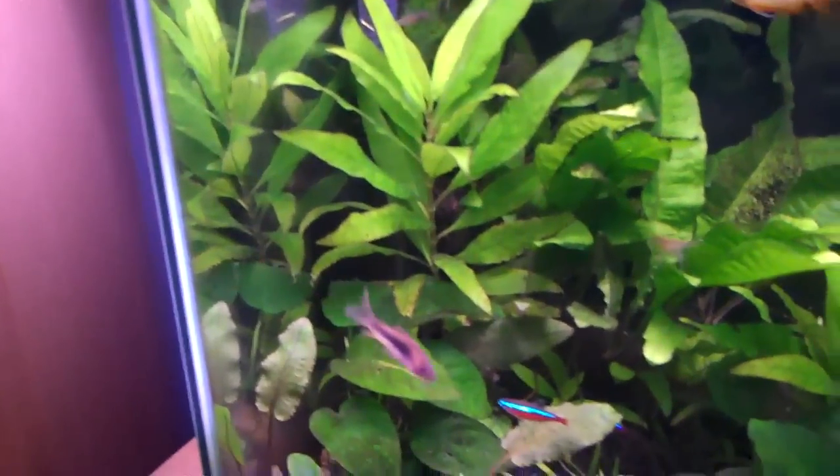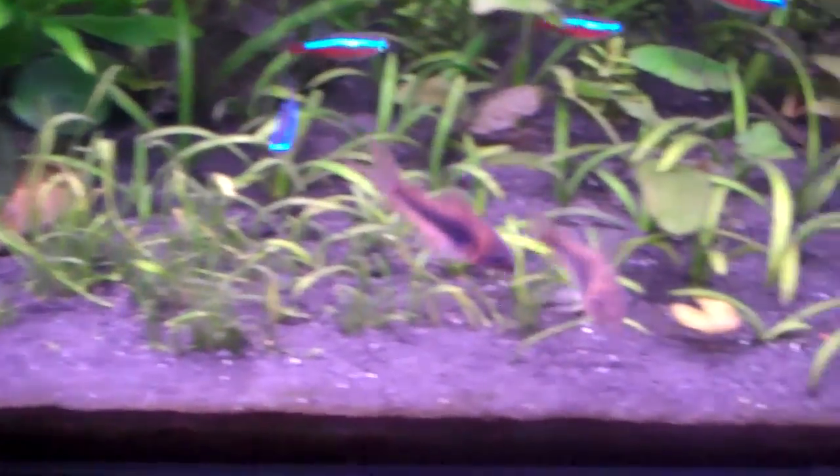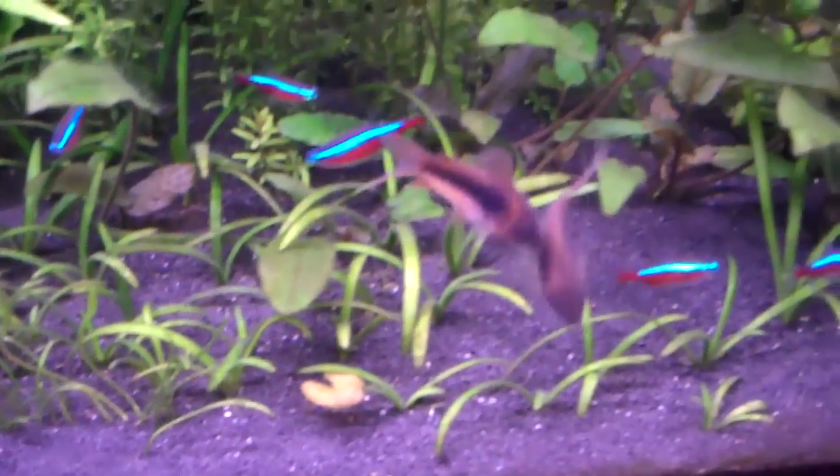Pretty easy fish to keep, they get on with all the fish. They're just nice little fish — you'll always see them scratching around in the sand or substrate, looking for tiny morsels of food.